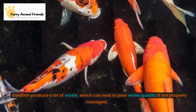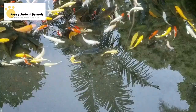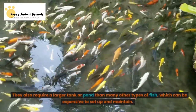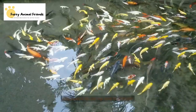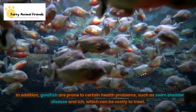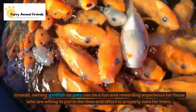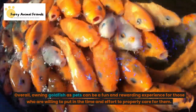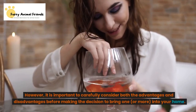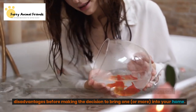However, there are also some disadvantages to consider. Goldfish produce a lot of waste, which can lead to poor water quality if not properly managed. They also require a larger tank or pond than many other types of fish, which can be expensive to set up and maintain. In addition, goldfish are prone to certain health problems, such as swim bladder disease and ick, which can be costly to treat. Overall, owning goldfish as pets can be a fun and rewarding experience for those willing to put in the time and effort to properly care for them, but it is important to carefully consider both the advantages and disadvantages before bringing one or more into your home.